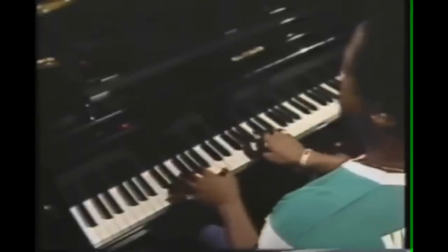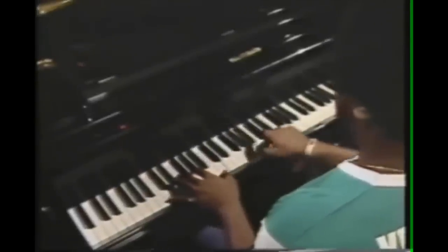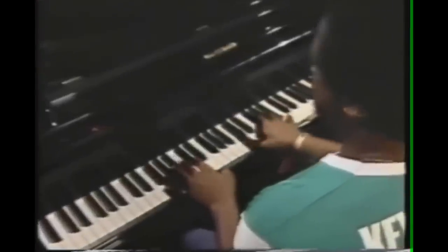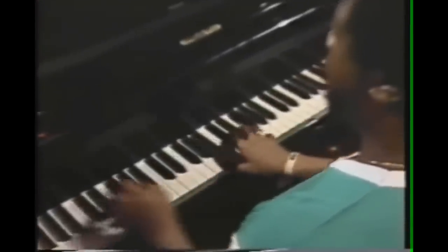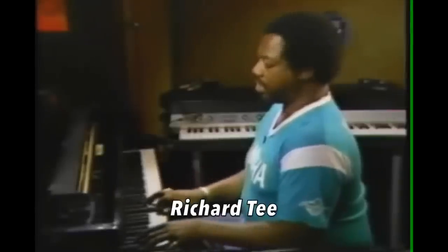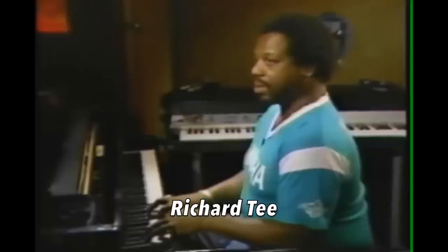And that line was played by one of the unsung keyboardists of the 20th century, the late, great Richard T. Whether it was organ, piano, or synthesizer, Richard T was one of the most sought-after studio musicians for over 25 years. A small list of his collaborators includes Paul Simon, Roberta Flack, Billy Joel, James Brown, and Aretha Franklin. Look him up.